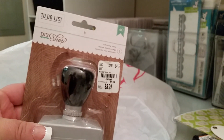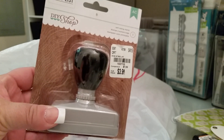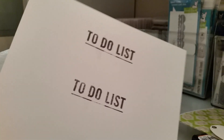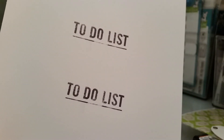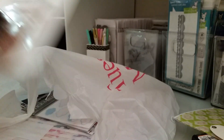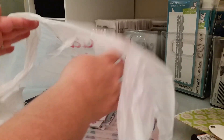I got this to-do list self-inking stamp, and I don't know about you guys but it doesn't stamp well at all. I did it three times and I don't like it at all. I wouldn't waste the four bucks on it — I'm just gonna be throwing that away.